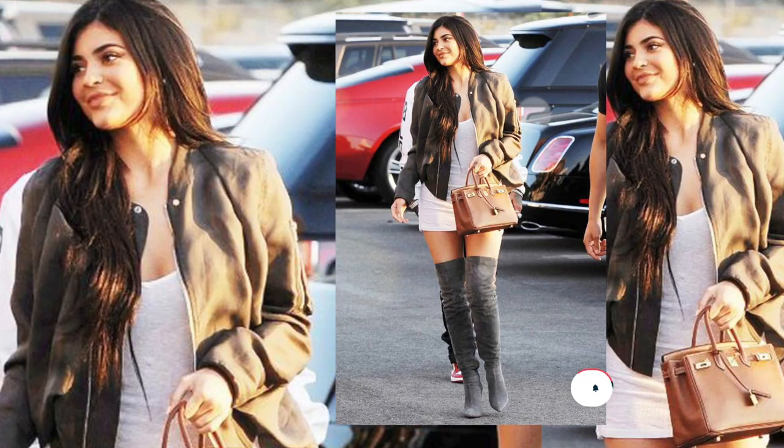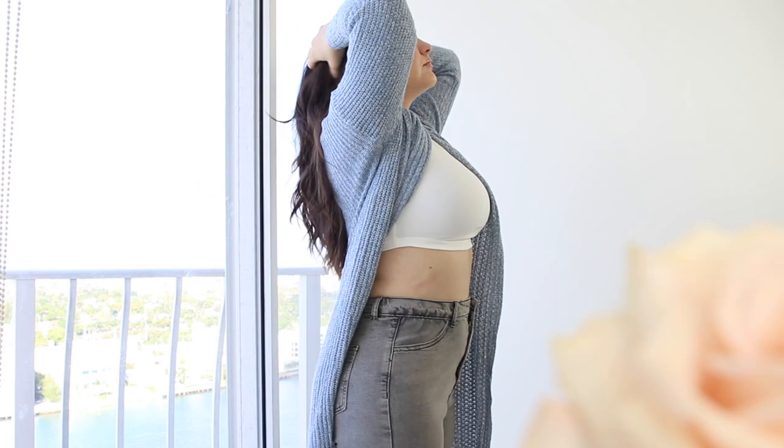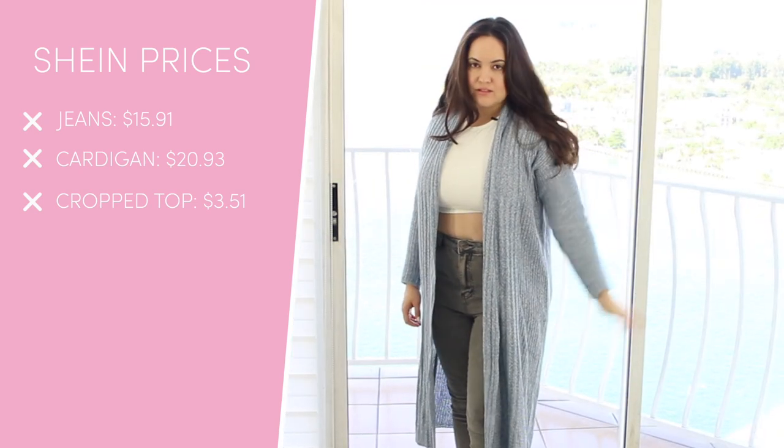This is the first outfit I'm going to be sharing with you guys. This is a long cardigan. It has the cropped white top, which is so 90s, and these jeans are not stretchy at all, but I think that for the price it's really really good quality. They are high rise. The cardigan, out of the entire outfit, is my favorite — Kylie, and also Chloe, are known for wearing long cardigans.